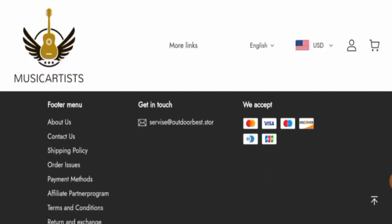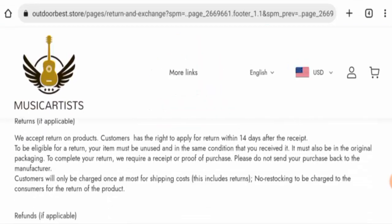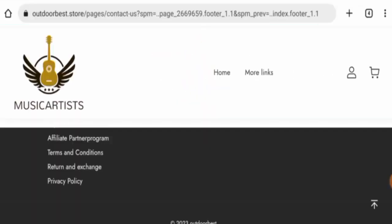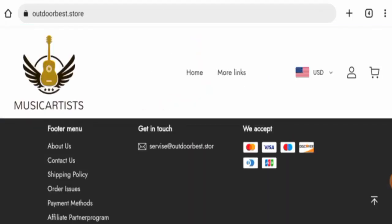This website is not active on any social media platforms. Regarding their return and refund policy, if you wish to return a product, you have 14 days after receiving it. Once a refund is approved, it will be sent to your original payment method within 21 days. For return or refund issues, check our description area for the link.